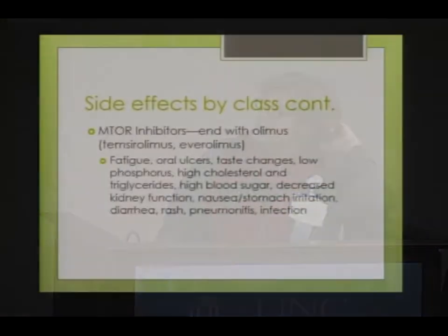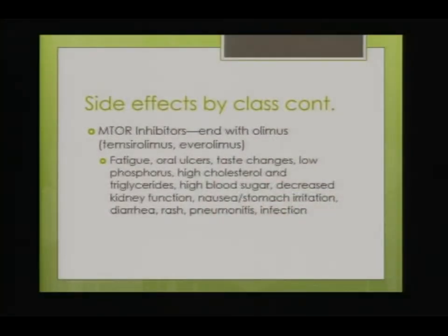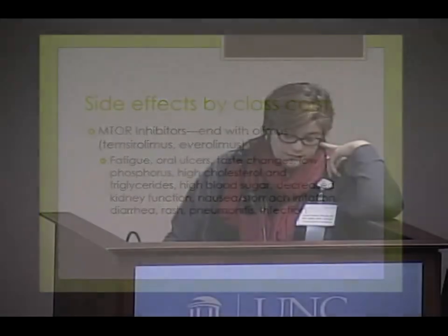mTOR inhibitors include drugs like everolimus and temsirolimus. They are used less often now, but everolimus is typically used in combination and temsirolimus is indicated for poor-risk patients. Side effects to think about include fatigue, oral ulcers, taste changes, low phosphorus, elevated cholesterol and blood sugar, decreased kidney function over time — which resolves if you stop the drug — nausea, stomach irritation, diarrhea, rash, and pneumonitis.